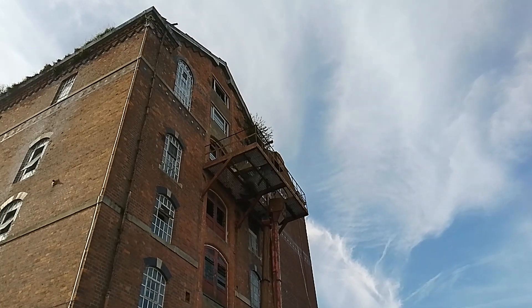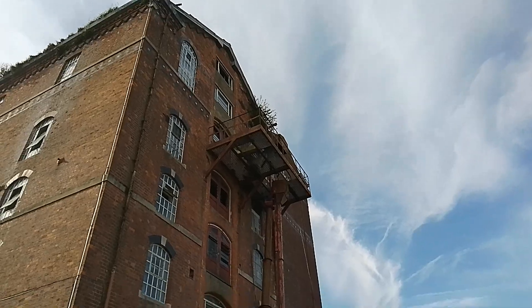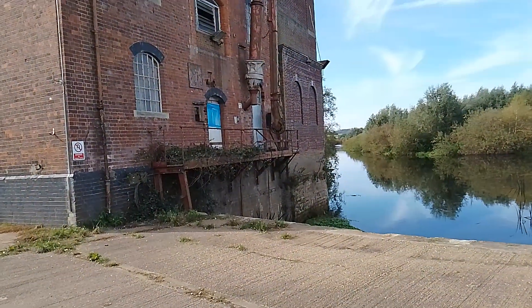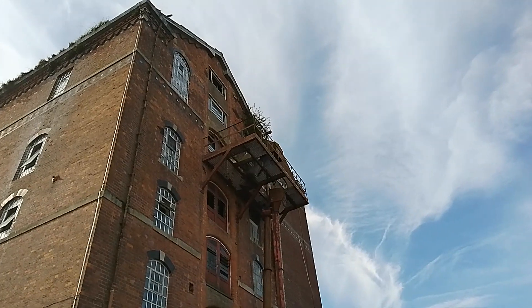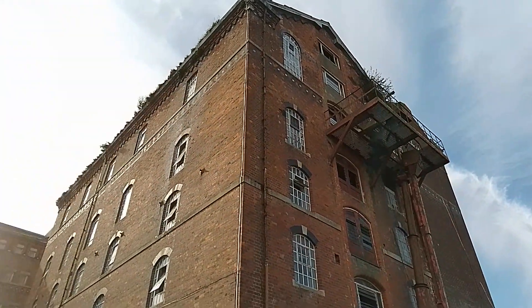We're over at Tewkesbury, College of Garden here. The final view of the Borough Flour Mills in Tewkesbury. Press the subscribe button if you want to explore more abandoned buildings in England and in other countries, including Spain, where I go a lot.